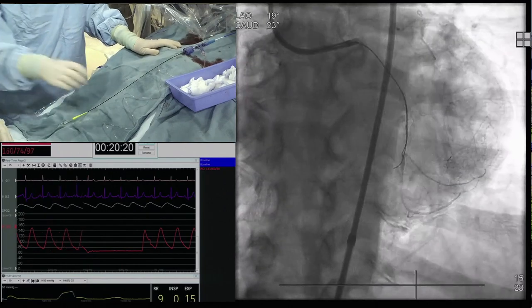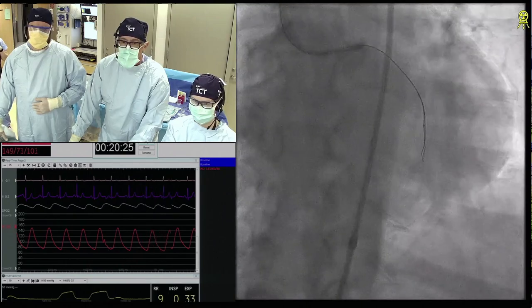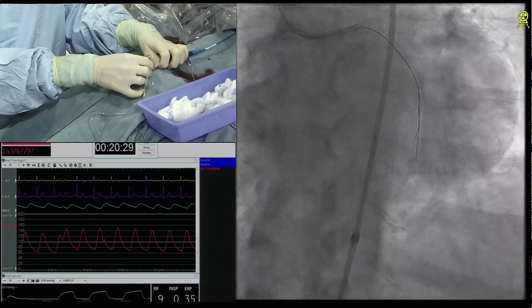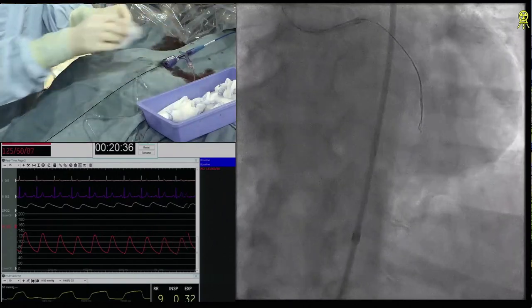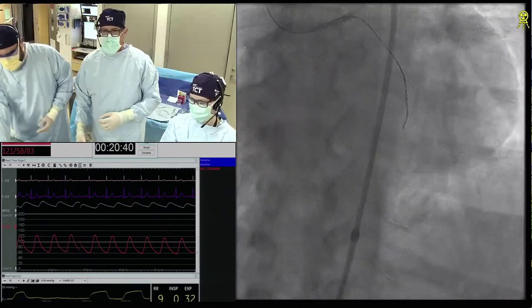Looks good — I think that might be true lumen. We need to see it in two orthogonal views before. So for the audience: you want to make sure if you suspect you are in true lumen, you see it in different views, or you want the wire movement to tell you you are in a true lumen. This looks like sub-intimal, but the wire is not good — don't move too much. Now you have to make a decision because you're potentially extending your space.